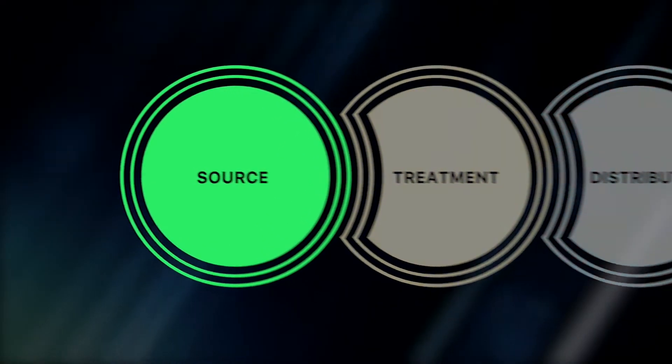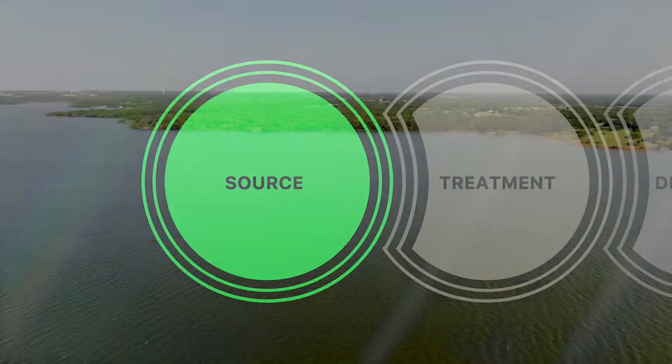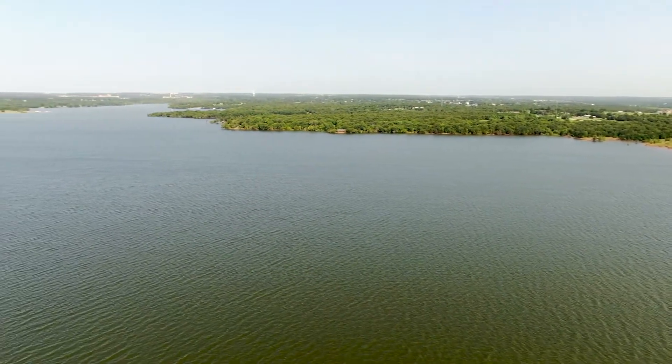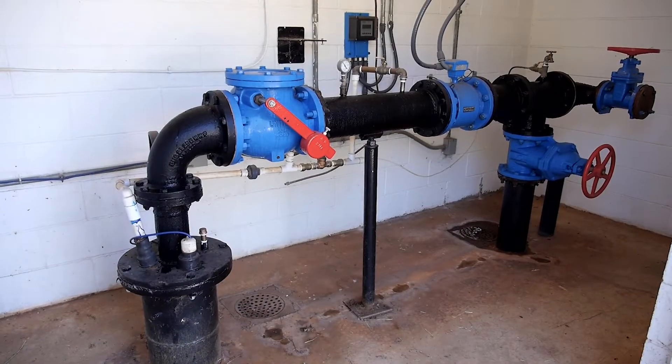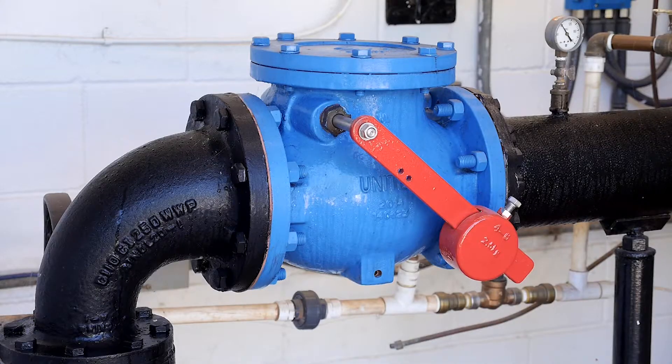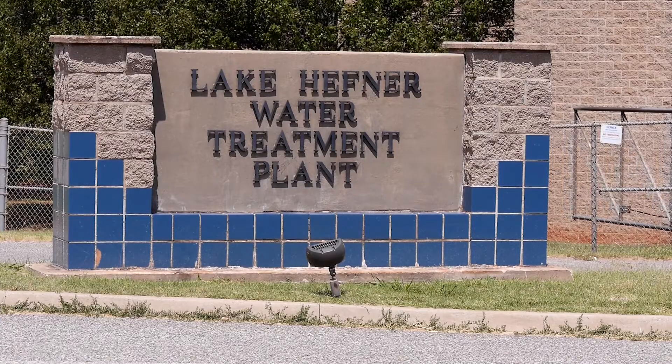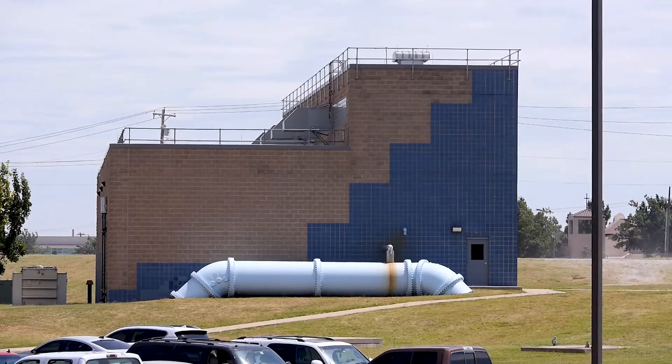The first step includes three sources of water. The largest of these sources is Arcadia Lake. The Garber Wellington Aquifer is another source of water, collected by 52 water wells throughout Edmond. The third source is purchasing water from Oklahoma City during periods of high water usage in the summer.